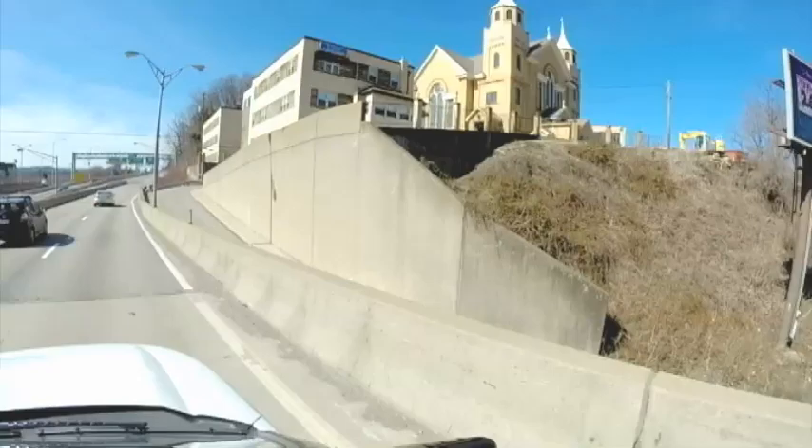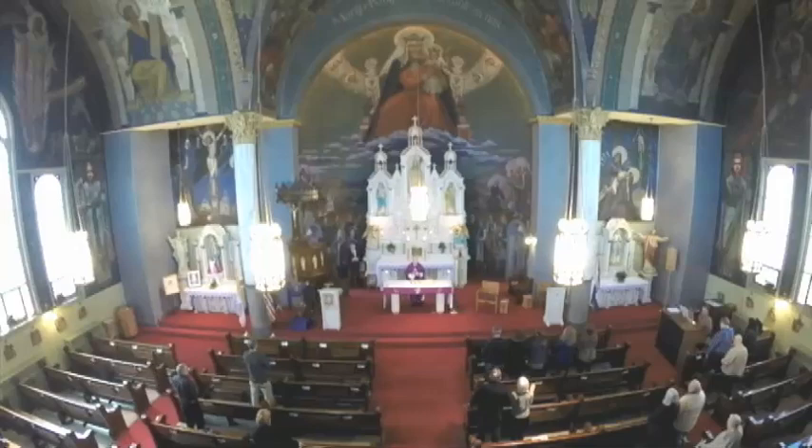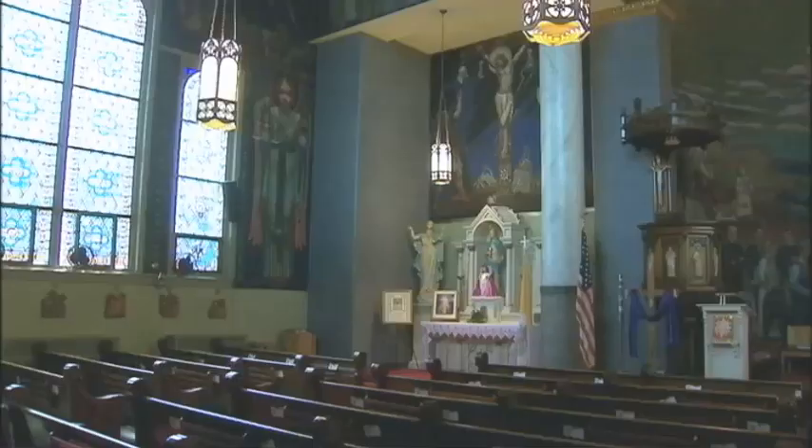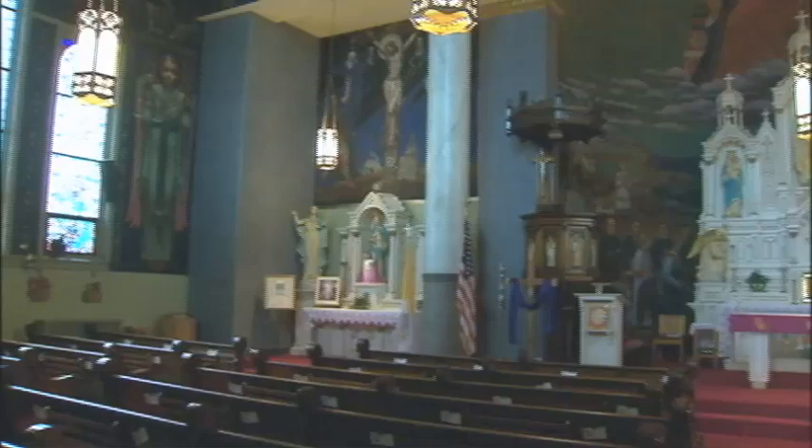A Lenten Mass at St. Nicholas Croatian Catholic Parish in Millvale. You may have seen this church driving along Route 28 — it sits on a hillside overlooking the highway. It's not very big, neither the building nor the congregation, only about 300 families. But what it lacks in size, it makes up in significance. It's on the National Register of Historic Places.